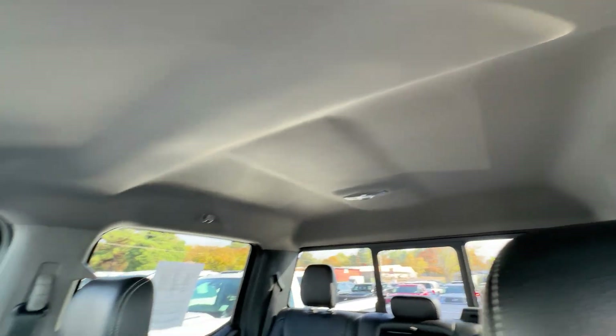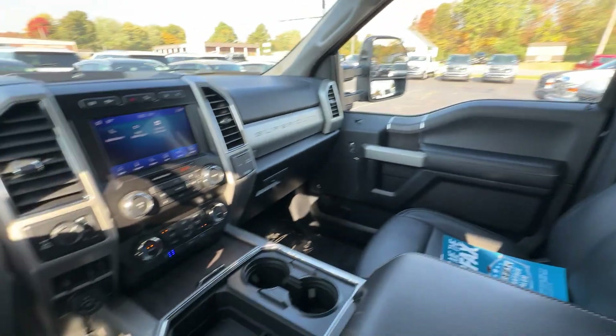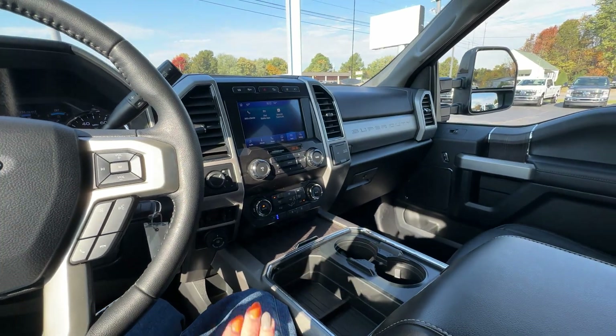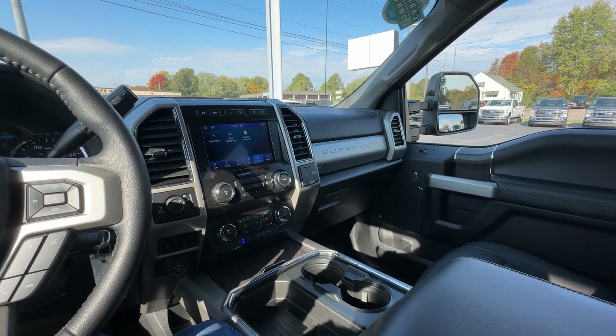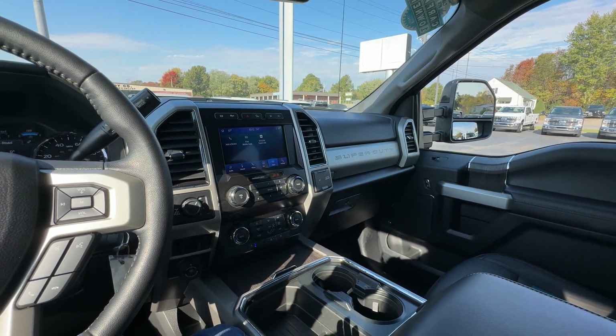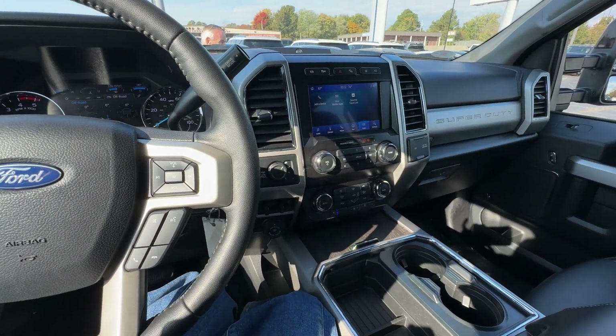I always want to stop and look at the headliner — make sure there's no spots or anything like that. And also give you just a really good feel like you're sitting here looking at it. Very, very clean truck. I'm going to rate this very high: 9.5 out of 10 on the exterior as well as the inside. If you have any questions, let me know, be happy to help.